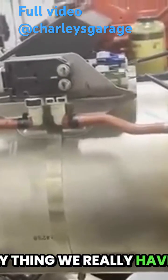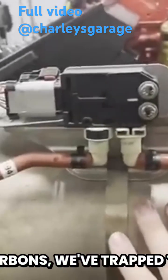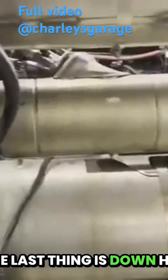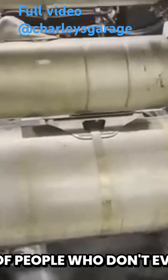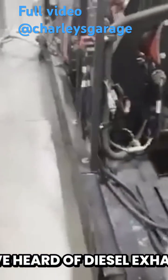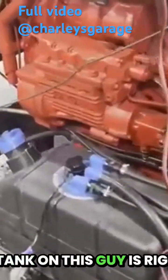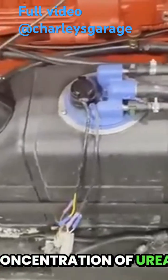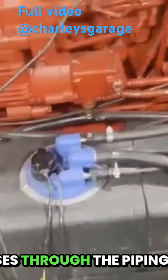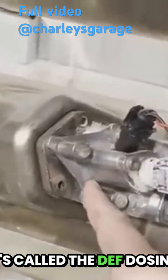The only thing we really have left that we want to get rid of — we've gotten rid of hydrocarbons, we've trapped the soot. And the last thing down here at the bottom is called the SCR catalyst, or selective catalyst reduction. A lot of people who don't even own a diesel have heard of diesel exhaust fluid. The DEF tank on this truck is right here. Diesel exhaust fluid is basically a concentration of urea that passes through the piping and gets injected into the exhaust stream right here at what's called the DEF dosing valve.